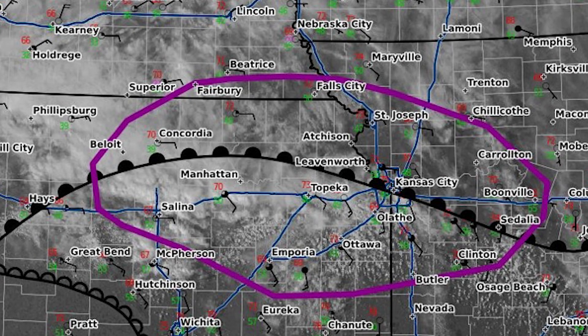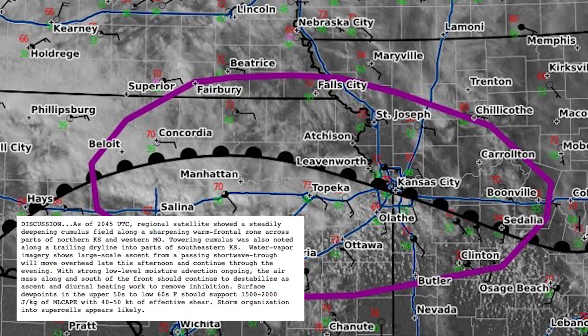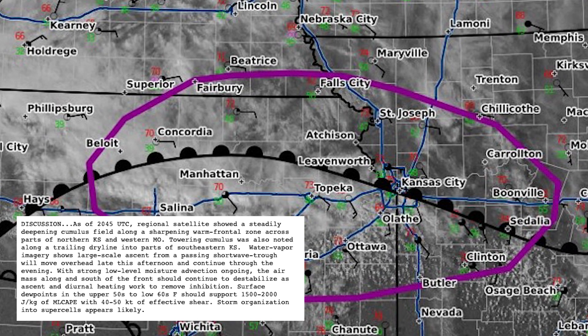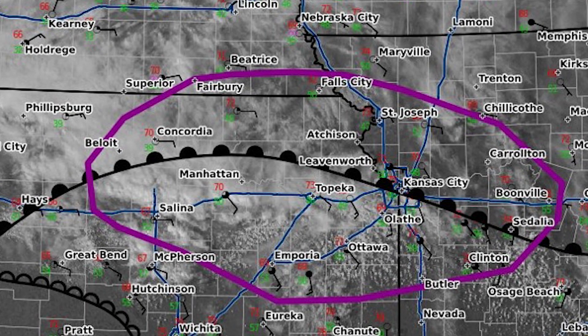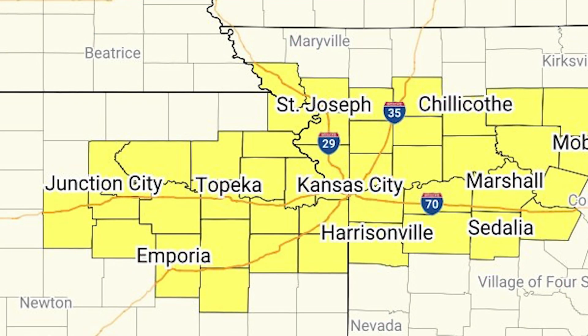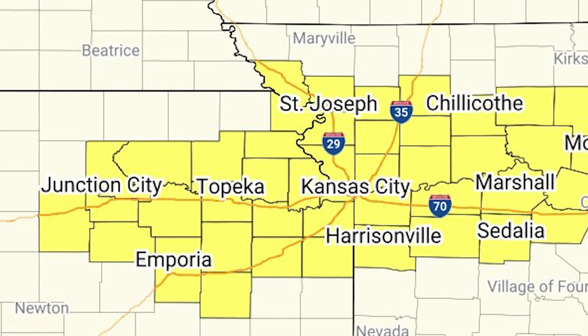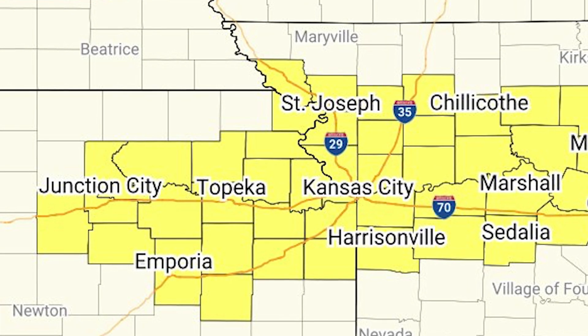At 6 o'clock p.m., the Storm Prediction Center issued a mesoscale discussion, highlighting the target area and mentioning the potential for supercells capable of hail, strong winds, and tornadoes. Shortly thereafter, they issued a tornado watch. Everything was in place. Now it was time to wait for storms to form.